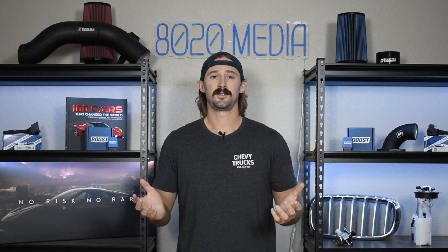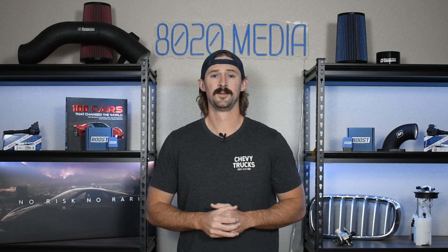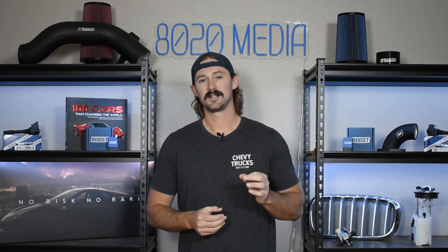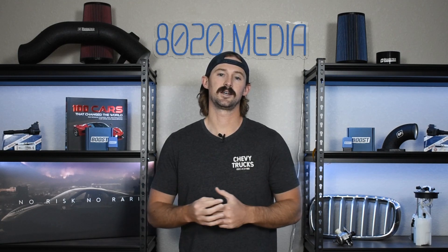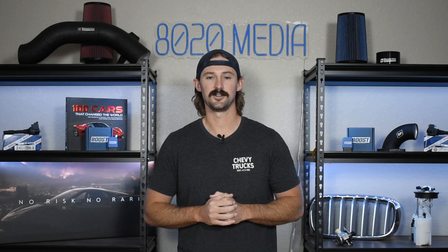Anyways guys, that covers everything I had on the L8T. Like I said, there's not much here because it's a great engine and there aren't any problems with it. So if you guys appreciate this video, please click the like button, subscribe to our channel, and stay tuned as I will do more videos and create more content on the L8T engine in the future.